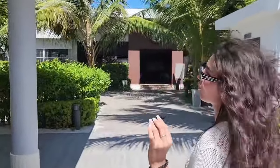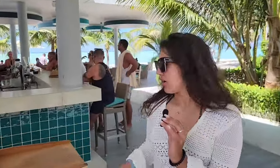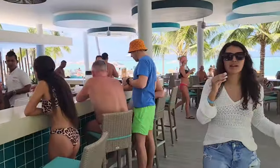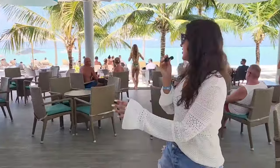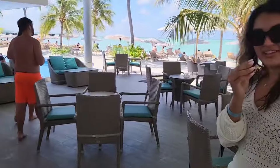I must mention the work of the bartenders — despite the large number of people, they're doing a great job. There's some kind of game set up here that we never figured out how to play, so if you know the rules, please write in the comments. This bar is closed at night and only operates during the day. There's a fantastic view of the sunset here — during the day they have bingo and a DJ playing at sunset. I really love this place.